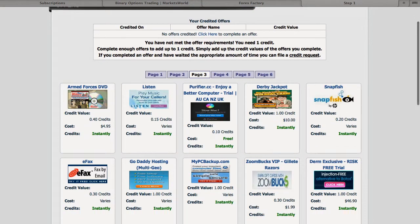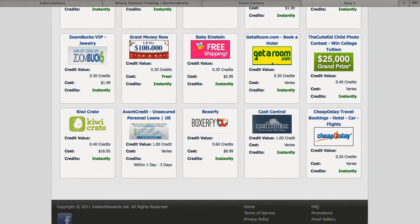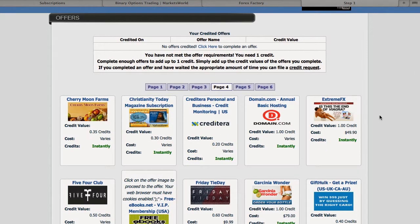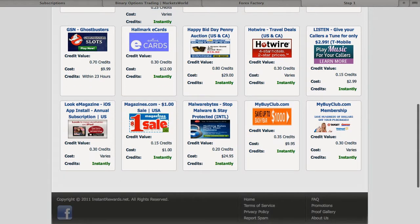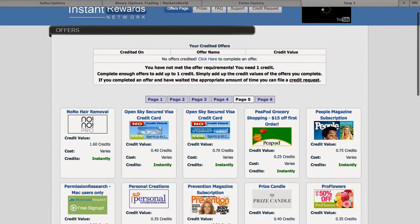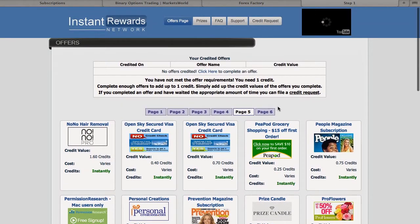There are different credits that you can get. As you can see, there are different companies that you can go to and select. A lot of them vary, but you can do one credit and sign up for these offers. Once you figure out which credit you want to do, you're ready to go, because there are a lot of different things on here that you can choose from.